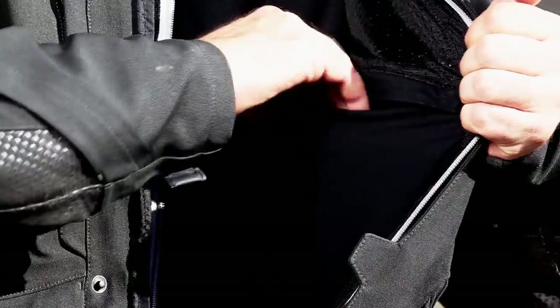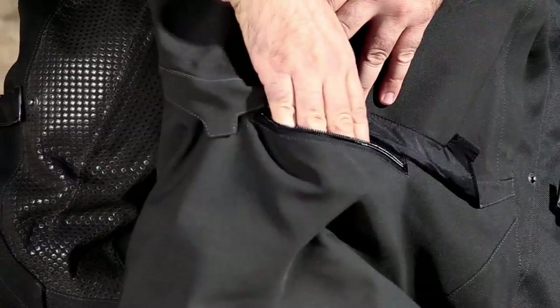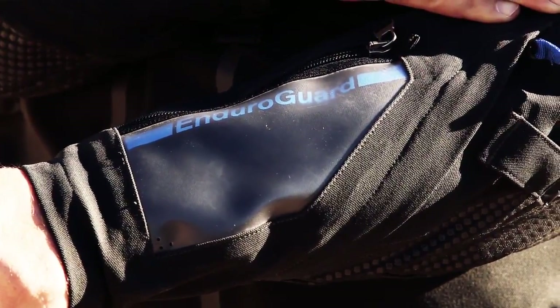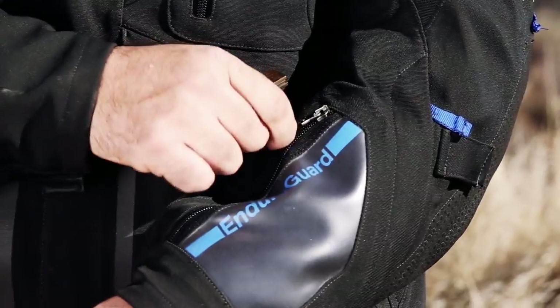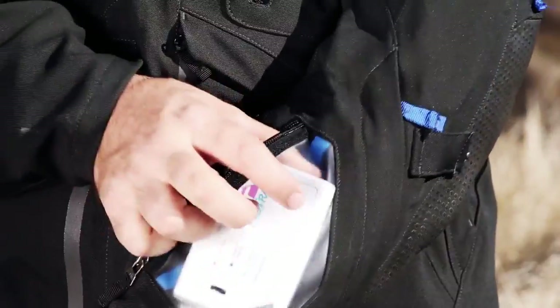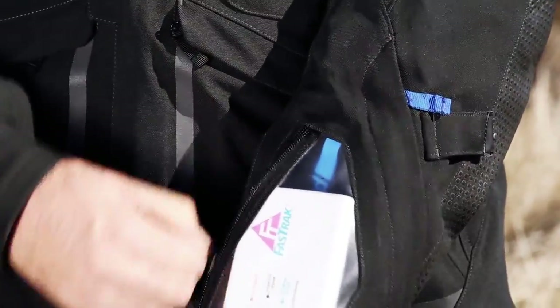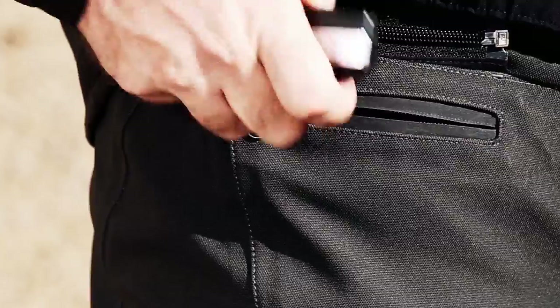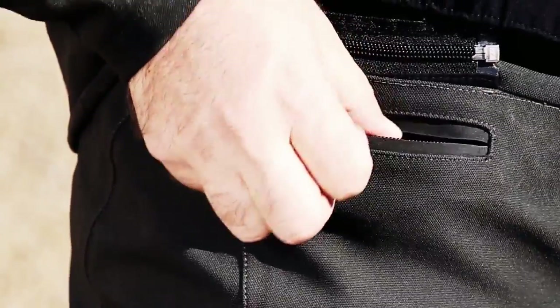The jacket also features a waterproof inner pocket and a large water-resistant pocket on the back. Finally, the jacket features the iconic sleeve pocket seen on countless BMW adventure jacket designs — originally used by BMW Dakar racers to display their identification, these days it's used for anything from snacks to tools to garage door openers to toll pass readers. The pants feature two main waterproof pockets and a third pocket designed for carrying the keyless ride fob used on many BMW motorcycles.